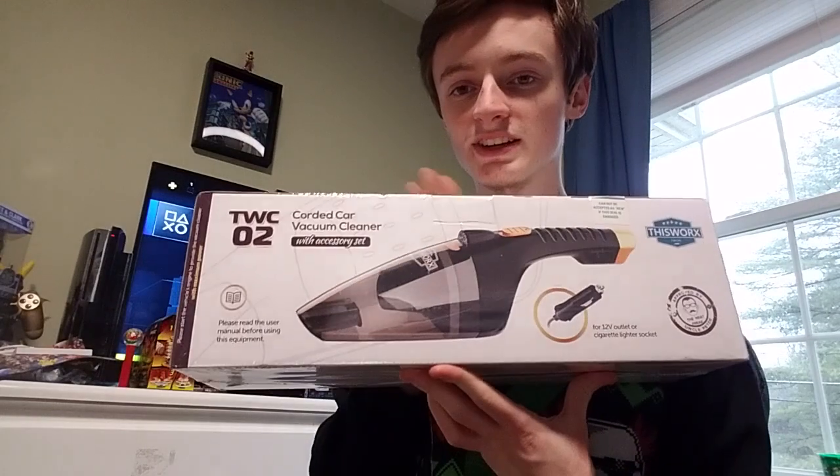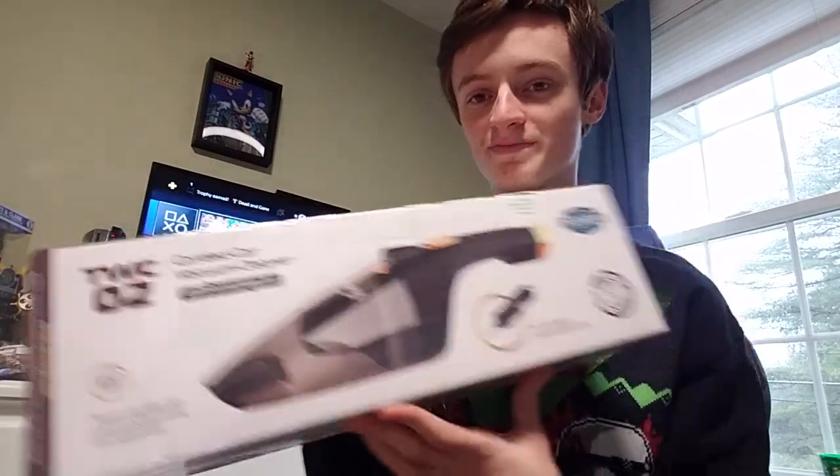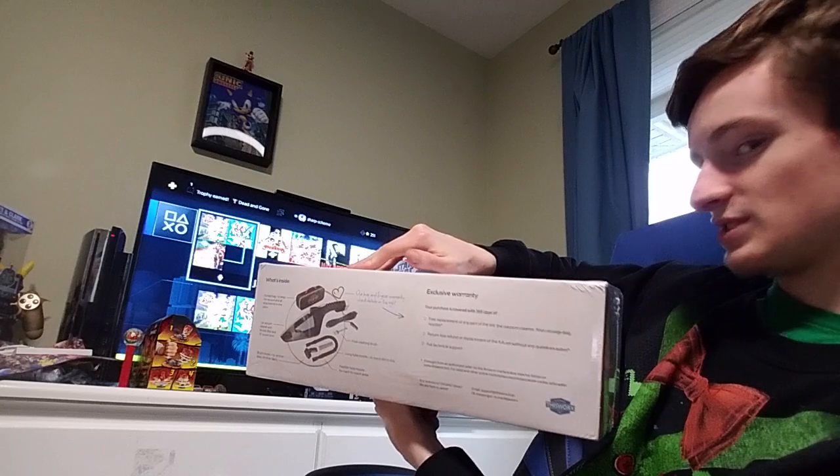I also got another thing for car detailing — a little vacuum. I might do a video on this, who knows. So I have my own little vacuum now. I think it's only for cars, though.